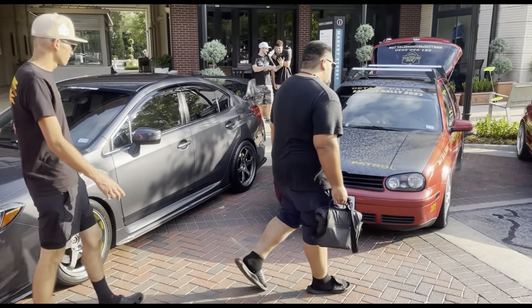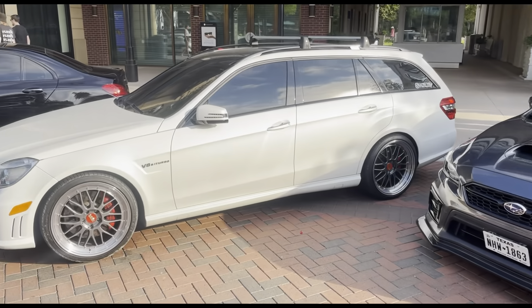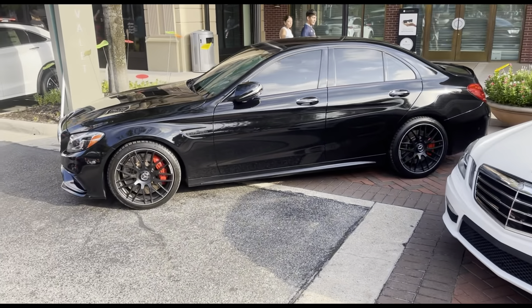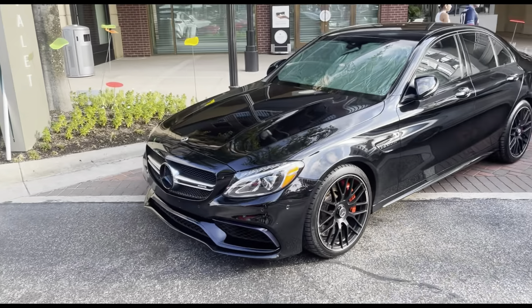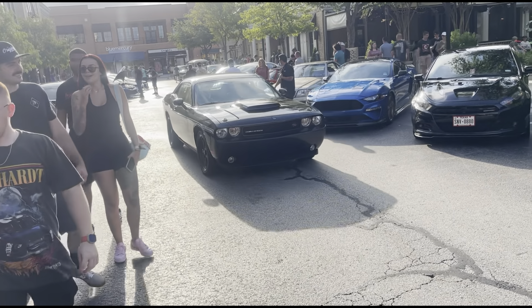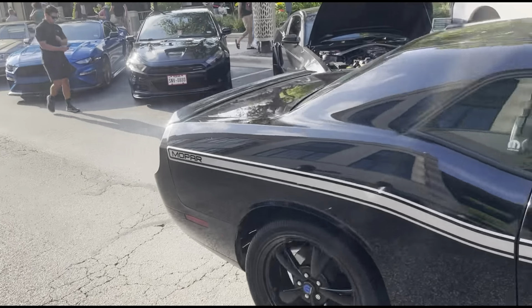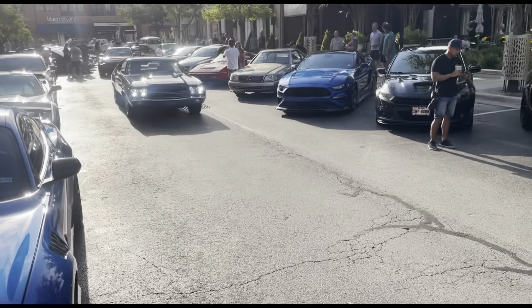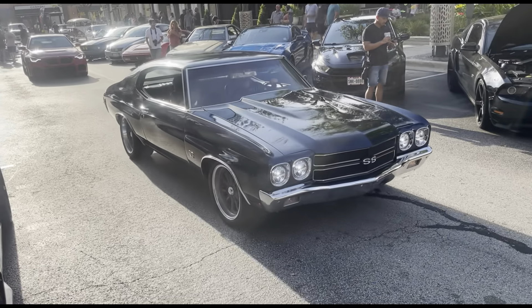Got some cars here we've seen a couple of times before. We got the Supra ST and the Mercedes wagon. Right over here we got a Mercedes AMG. We got a bro here with an RT Challenger. And then we got this Chevy Chevelle SS right here — listen to that. We also got this newer M2 right here, very nice orange. I don't know if you ever see an orange M2 like this — paper plates as well.